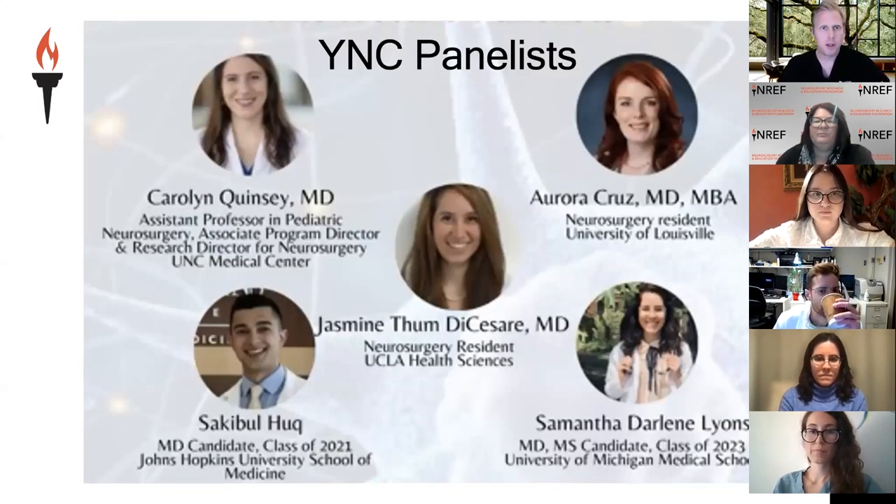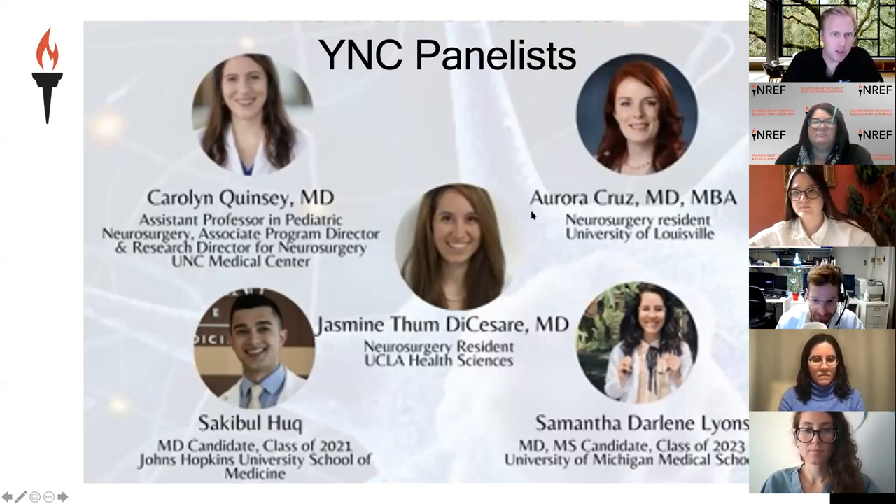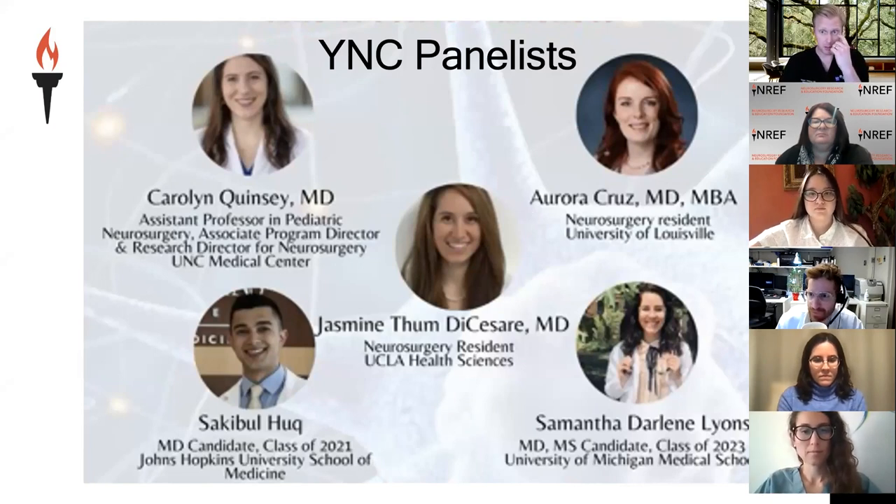I apologize — this slide is a little blurry. We wanted to welcome our Young Neurosurgeons panelists. We have a really distinguished panelist group this week. Dr. Carolyn Quincy is an assistant professor in pediatric neurosurgery. She's an associate program director and research director for neurosurgery at UNC Medical Center. Welcome, Dr. Quincy — it's great to have you here.